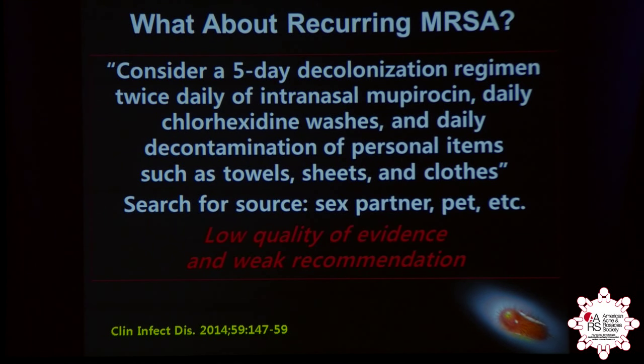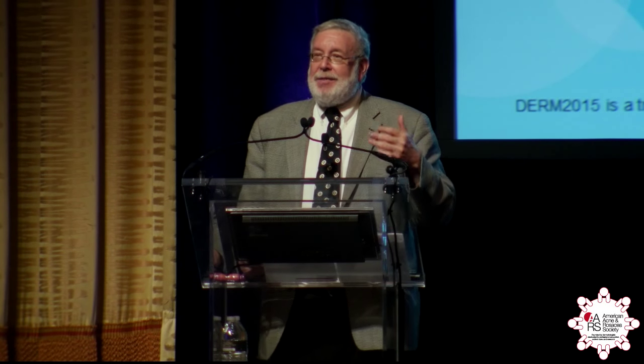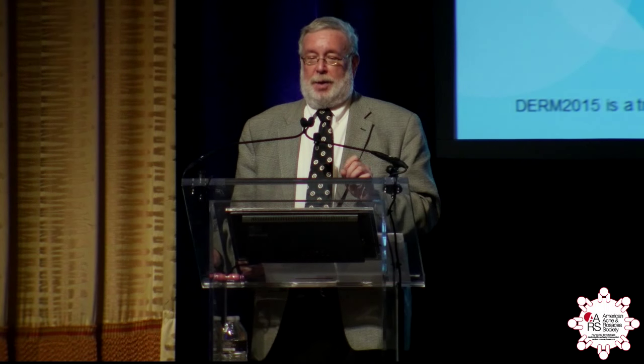That's because these organisms can be behind the ears and particularly in the groin. All personal items need to be cleansed — the environment is a reservoir. You should also look for a source: a pet, a sex partner, family members, or teammates if they're participating in sports. Even though this is considered low-quality evidence and a weak recommendation, they still did recommend it, and it's still appropriate for the right patients.